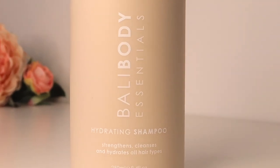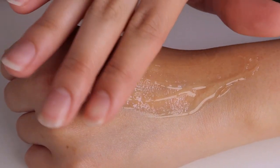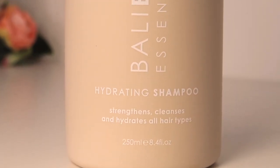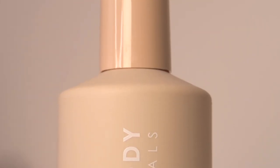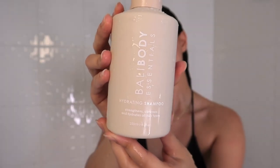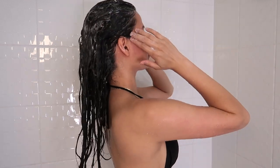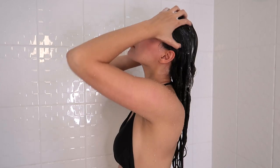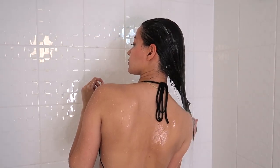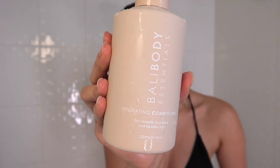Now we're moving on to their hair products. This is their hydrating shampoo — it strengthens, cleanses, and hydrates all hair types. It's a deeply hydrating and cleansing formula that provides strength and shine, enriched with avocado oil, shea butter, and plant-based keratin to infuse dehydrated hair with nourishing vitamins to smooth and repair from root to tip. It's natural, paraben- and sulfate-free, 100% vegan, and suitable for all hair types. I really love how well it lathers — usually natural, paraben- and sulfate-free shampoos just don't lather well, but this goes everywhere so easily and I feel like it's getting rid of all the dirt.